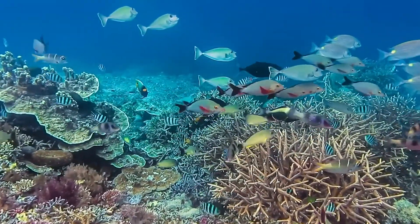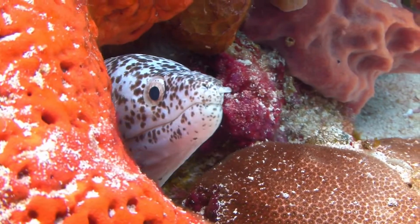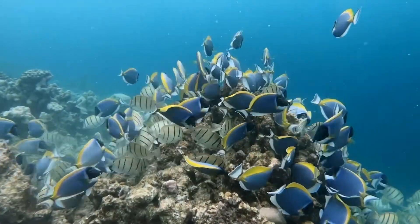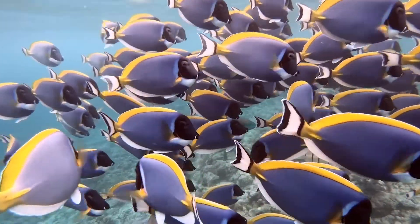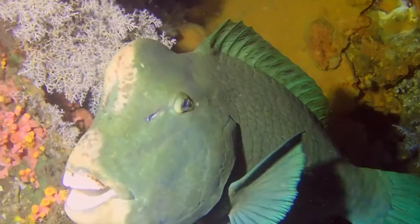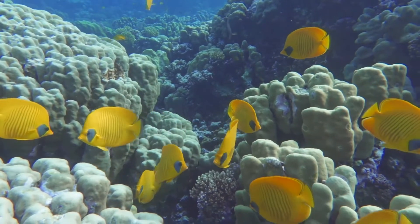The reef provides shelter for thousands of different animals. There are over 1,600 different kinds of fish — anemone fish, angelfish, surgeon fish, parrot fish, and butterfly fish.